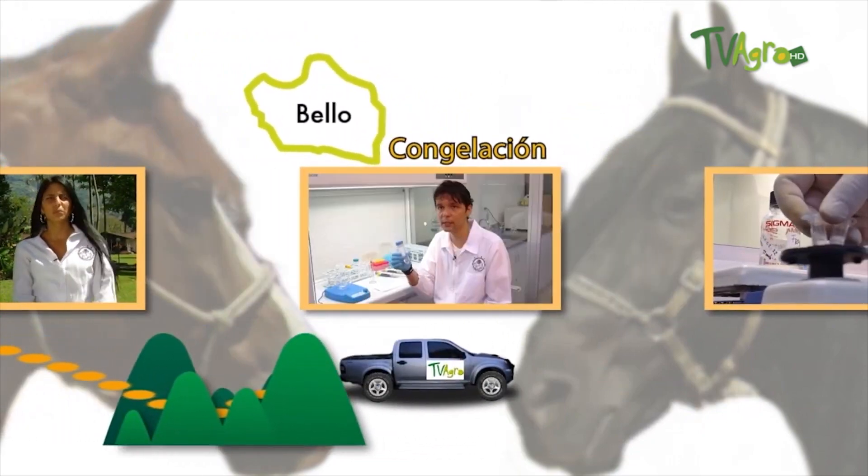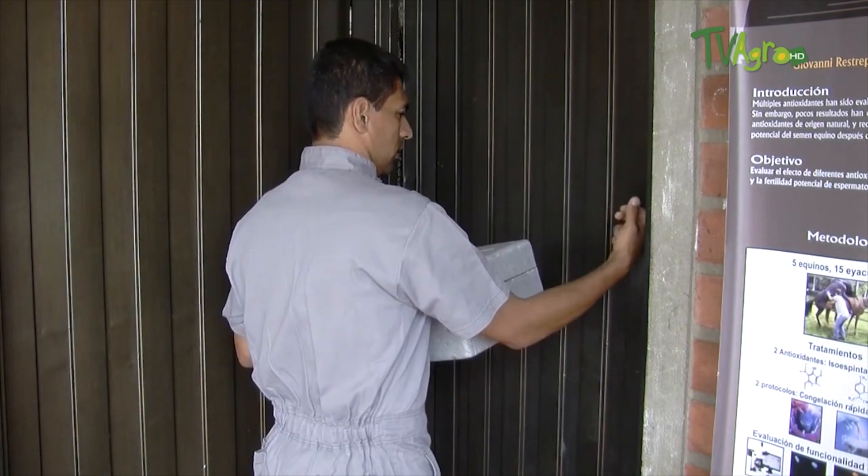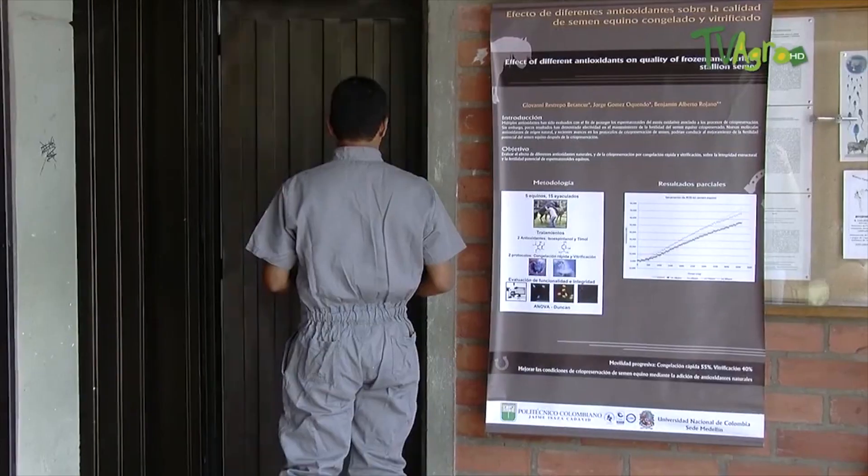After performing the same procedure with Epico, it is time to go to Bello, where we will learn about the semen cryopreservation process.